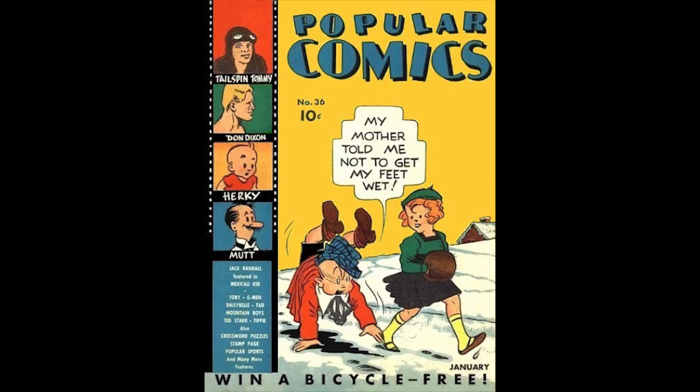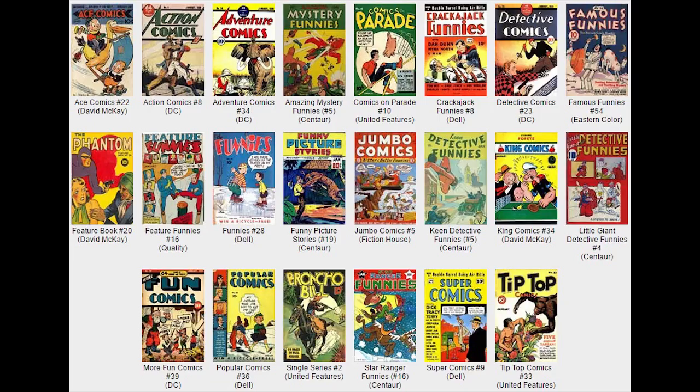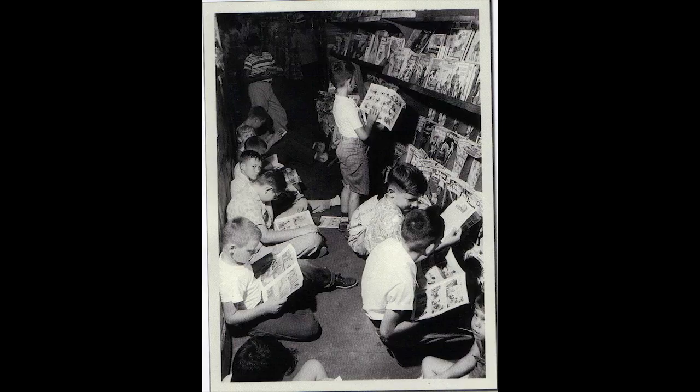Popular Comics, Number 36, January 1939, published by Dell Comics. Skippy is featured on the cover. Scribbly appears in a short strip drawn by Sheldon Mayer. Don Dixon and the Hidden Empire appears in two pages from writer Bob Moore with art by Carl Fufer, in this early science fiction strip. And Jack Randall is a six-page strip based on the monogram movie.